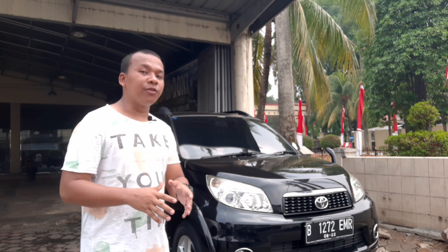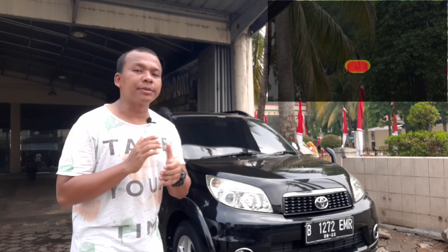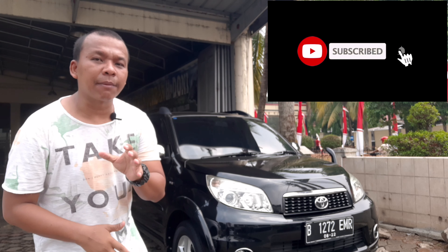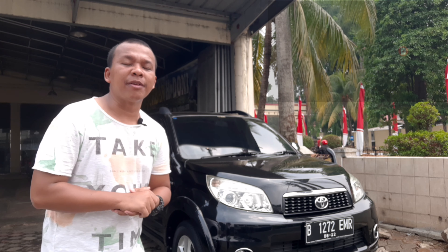Kalau kalian yang tidak mau ketinggalan mengenai info terbaru mengenai mobil second dan mobil baru, kalian bisa klik tombol subscribe sekarang juga teman-teman, karena subscribe itu gratis. Kalian bisa like, komentar, dan share video ini kalau dirasa bermanfaat teman-teman.